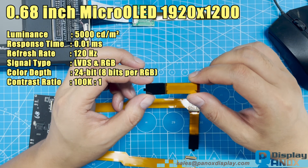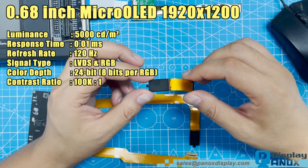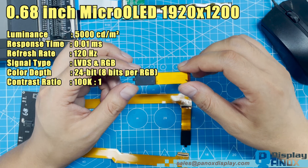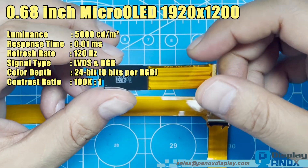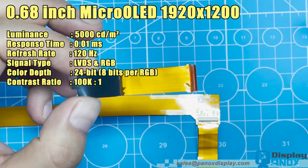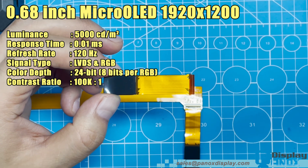This is the 0.68-inch flexible micro OLED panel manufactured by Sony, one of the most mature and stable micro OLED solutions available on the market today. Despite its tiny size, it delivers full high-definition resolution of 1920x1200 pixels, ensuring exceptional pixel density and image clarity.